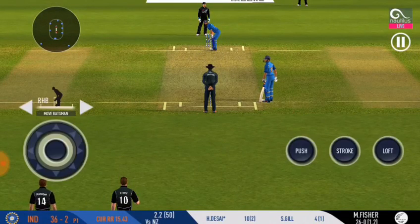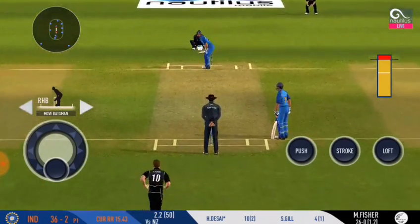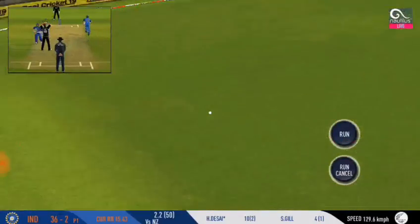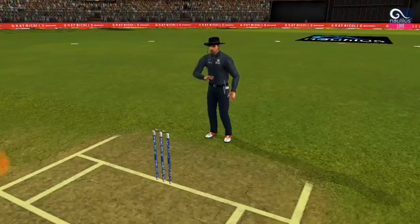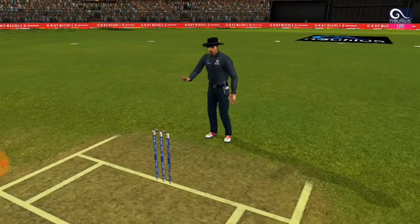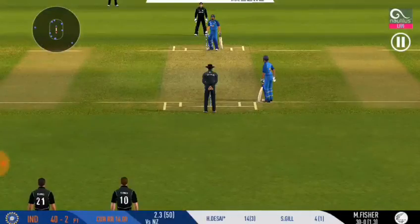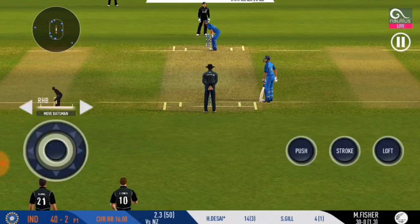We are witnessing a cracker of a game here — good to see the crowd getting involved. Can he get another one? Let's see.